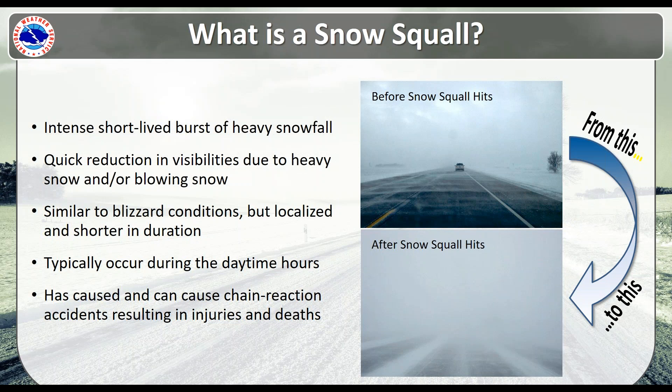So why snow squall warnings? Snow squalls have been notorious for causing chain reaction accidents that result in numerous injuries and fatalities. These are most common on the East Coast and even the Midwest. Even as recently as the last couple of weeks, there have been snow squalls in the East that have caused these chain reaction accidents. We wanted to provide and fill a gap in our warning service with snow squall warnings.